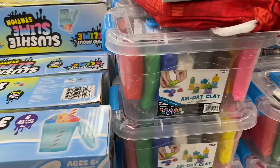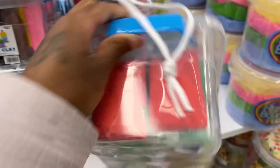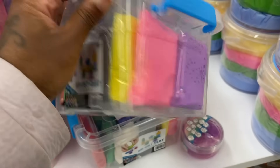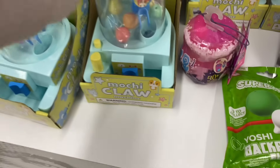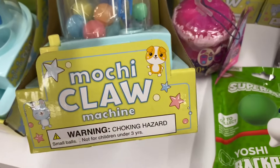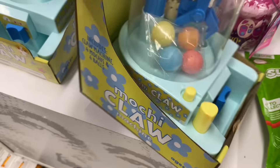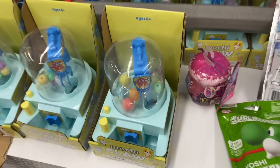They got a slushy slime station where you can make slushies out of slime, air dry clay — Journey would love this. And a Moochie claw machine — this is something Jeremy wanted, like a gumball machine. It looks more for girls though, so I'm not going to get it.